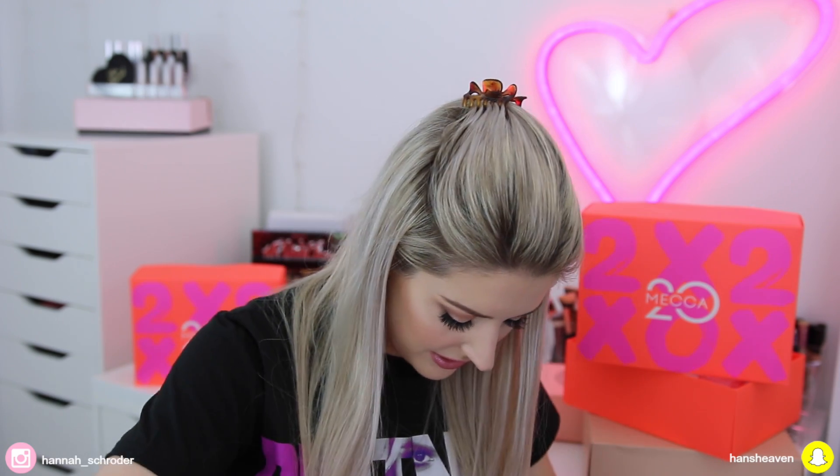The next things I have to show you, I'm actually going to put into a giveaway for you guys. If you'd like a chance to win these products, just check the description box for how you can enter and I'll pick a winner. It's not a lot of stuff, but I'm probably not going to use these things, and I'd rather give them to one of you guys so you can share in the excitement with me.